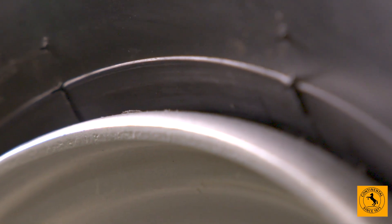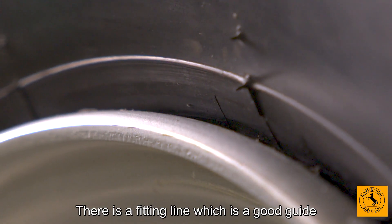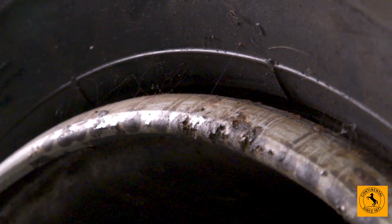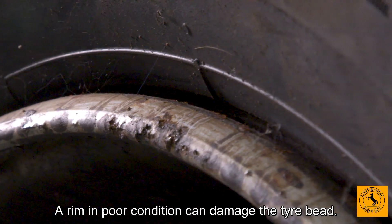What about bead seating? There is a fitting line which is a good guide to whether the tyre bead is properly seated. Have a look at the wheel rim too. A rim in poor condition can damage the tyre bead.